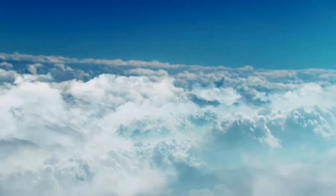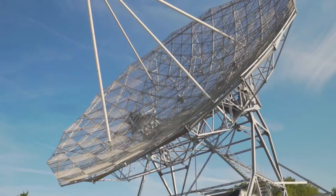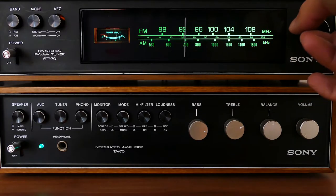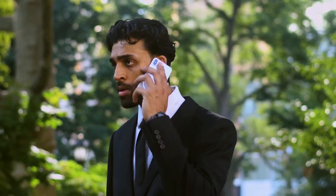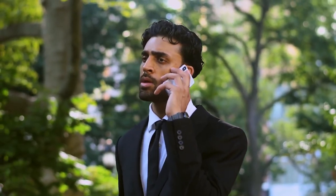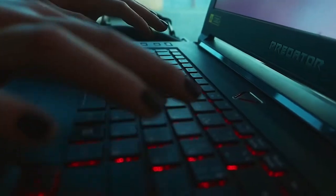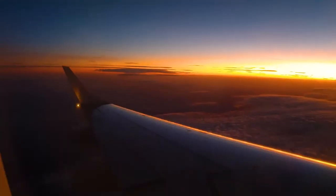Radio frequency energy, or RF energy, is all around us. From the sound of a radio to the signal of your cell phone, we use it every day without thinking twice. Without RF energy, modern technology that we depend on would not exist. We learn from it, we communicate with it, and we connect with it.